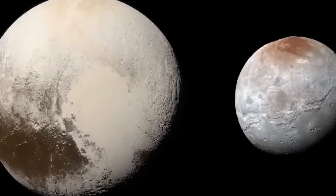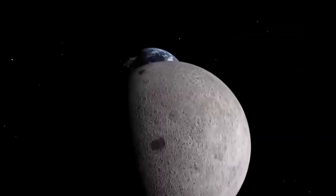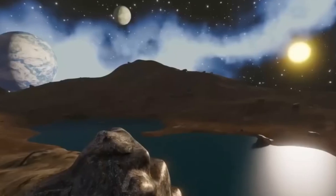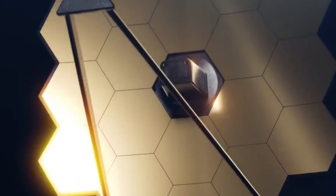Scientists are excited about this potential, which is forcing us to reconsider what constitutes a habitable planet. Pluto isn't the icy tundra we originally believed. Beneath its cold exterior, this dynamic world harbors secrets that have the potential to fundamentally alter our perception of extraterrestrial life. Not only are these Pluto-related discoveries fascinating, but they are revolutionary.